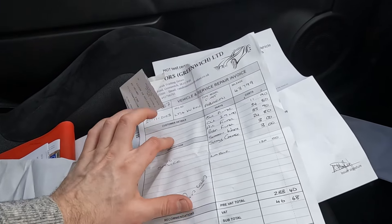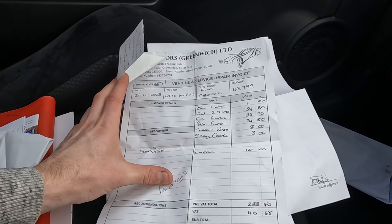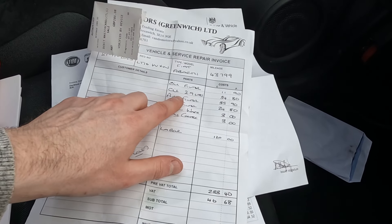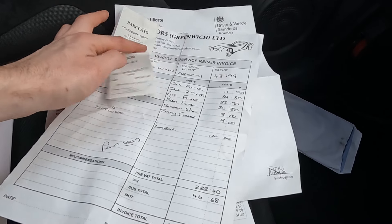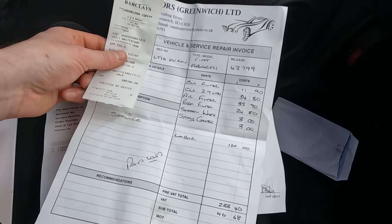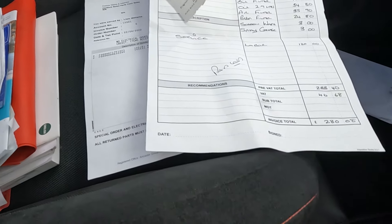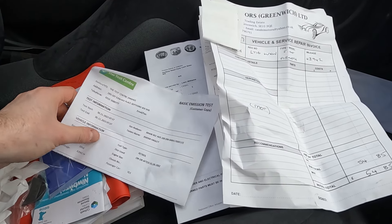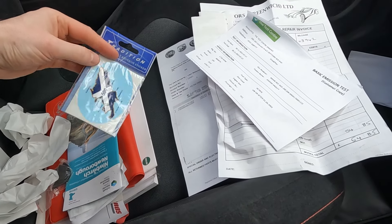I love finding things like this - to me it's gold dust, I love it. Trying to find receipts and things. Oh wicked - the latest oil change that was done on it at 43,799 miles. So we had oil filter, oil, air, pollen, screen wash spray - good. So it's had a service recently, fantastic to see.